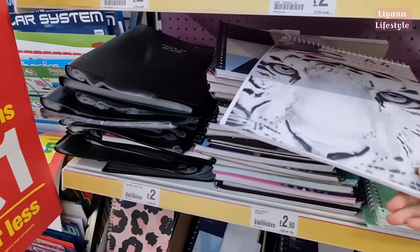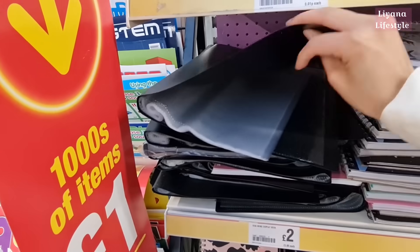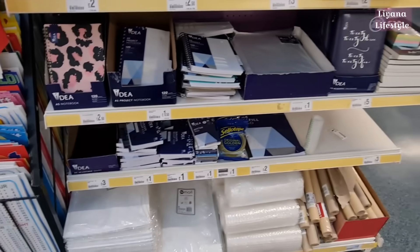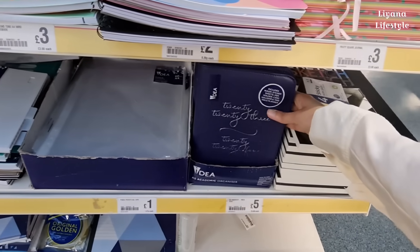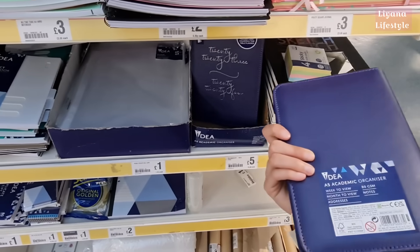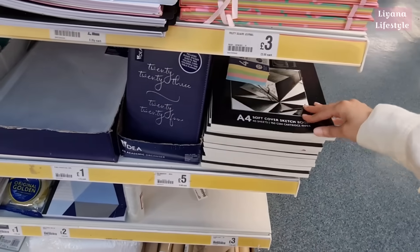Lots of notebooks in, sketch pads, display book — it's got 30 pockets in there. And then these — 2023, 2024 diaries; includes ruler, sticker sheet, pen holder and quite a few other things, £5. Another big sketchbook here — 40 sheets.